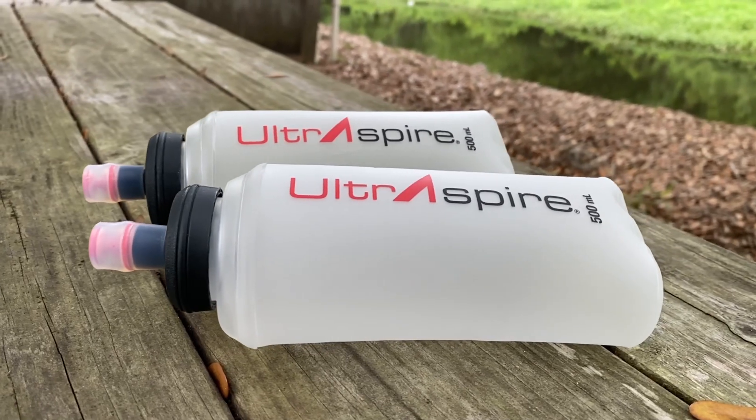The Bronco Race Vest costs $129.95 — it is a phenomenal deal. It doesn't come with bottles, so you'll have to buy them separately, but UltrAspire sells soft flasks that fit beautifully inside. Definitely my favorite vest at the moment.